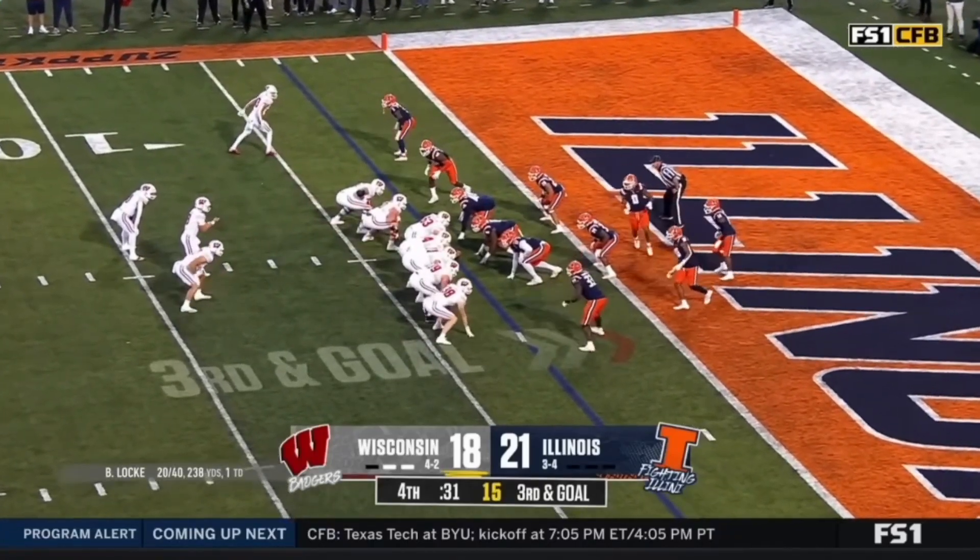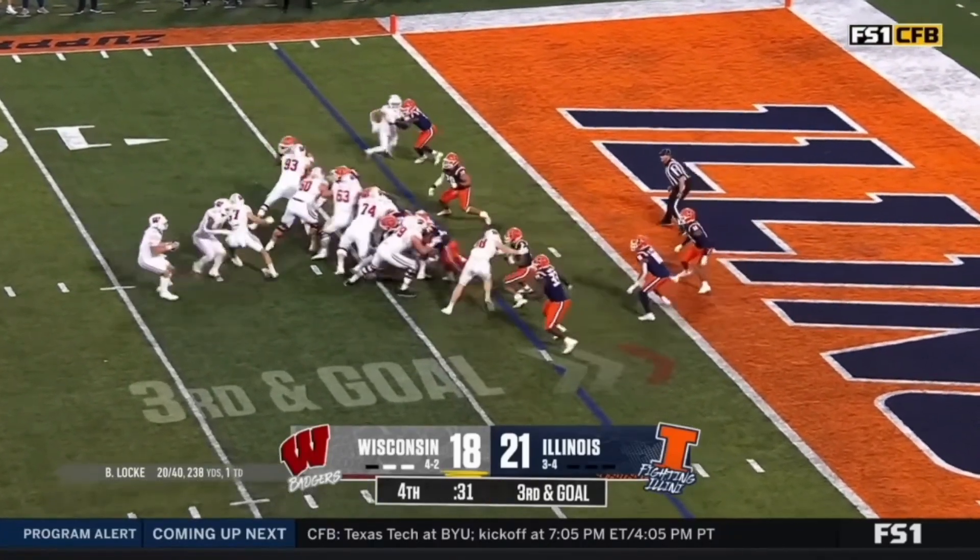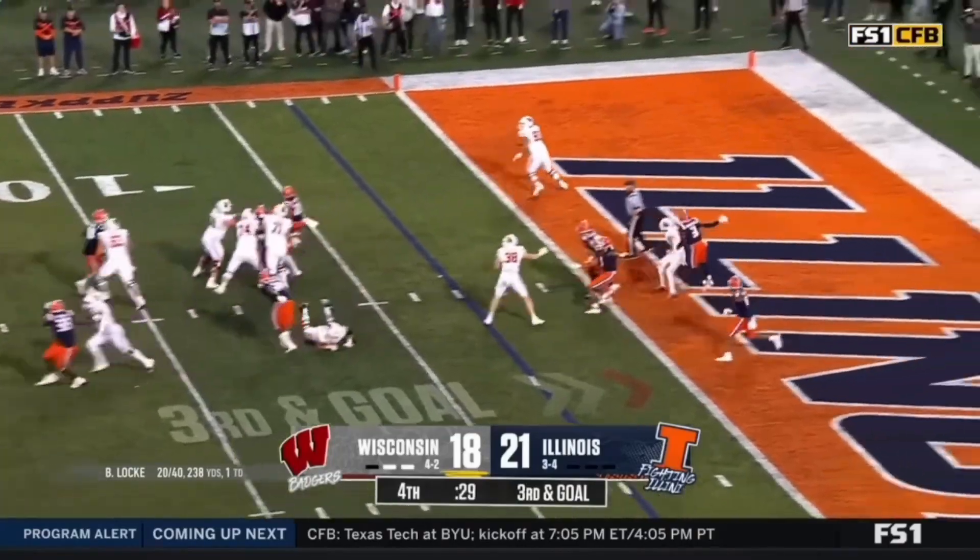In the final minute of their game against Illinois Saturday, Wisconsin would turn to a trick big man touchdown play to get the victory. Let's go ahead and take a look at it and break it down.